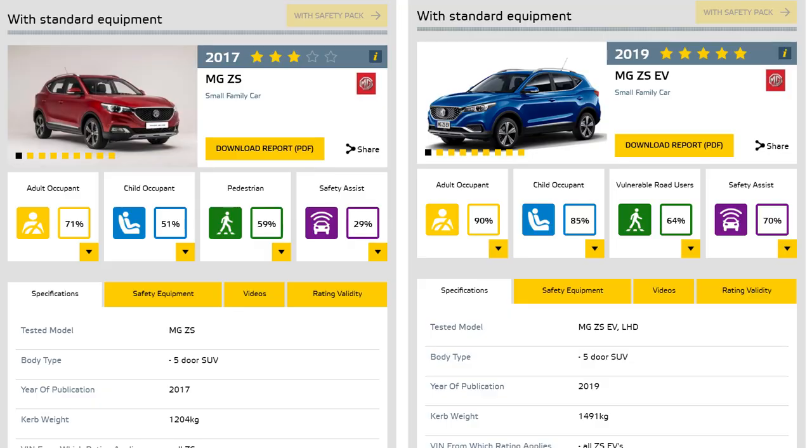If you look at the comparison here, you see that in 2017 they crash tested the fossil car and it received only three stars. That was pretty bad, but no one was really talking about it.